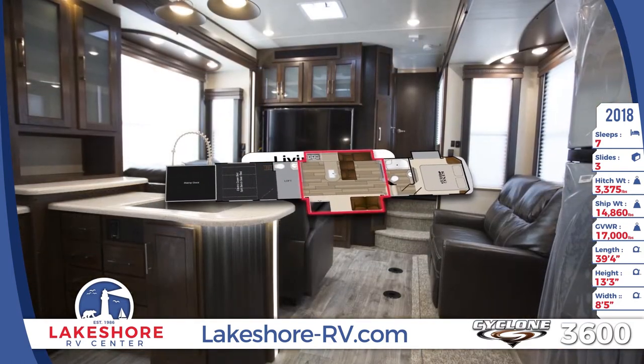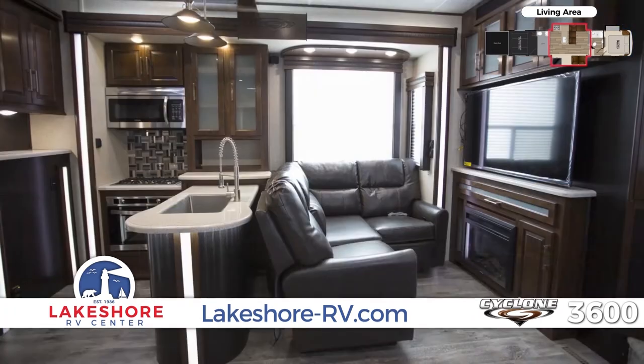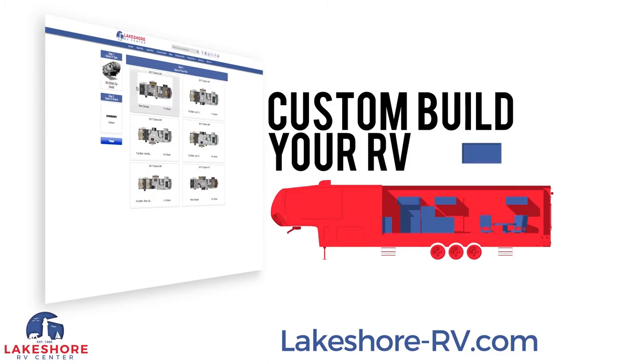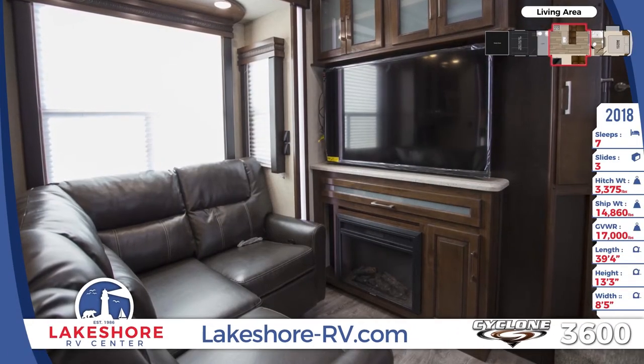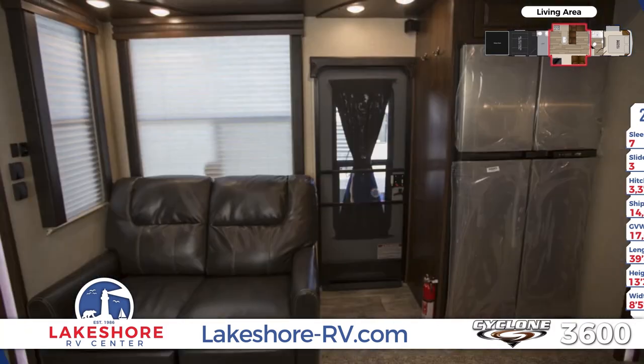Step into the living area that will always be comfortable thanks to the dual AC units and the powerful furnace. If you want to upgrade with even more options you can custom order your unit and get exactly what you need. Kick back in the living room on the residential furniture and enjoy the ultimate movie night with the 55 inch TV and cozy fireplace.